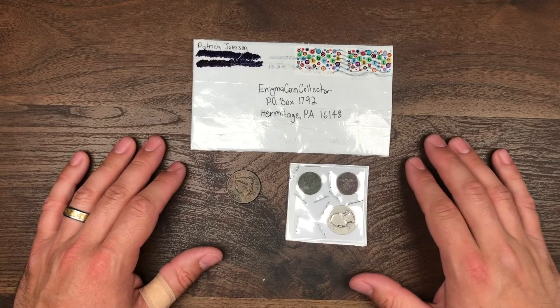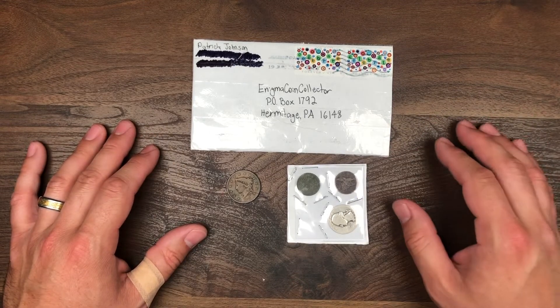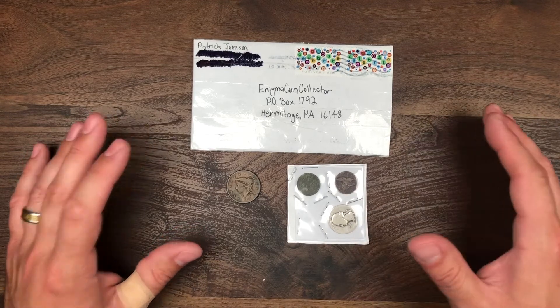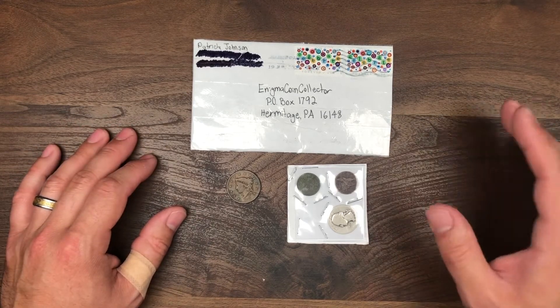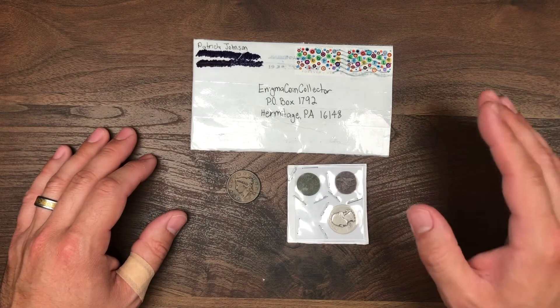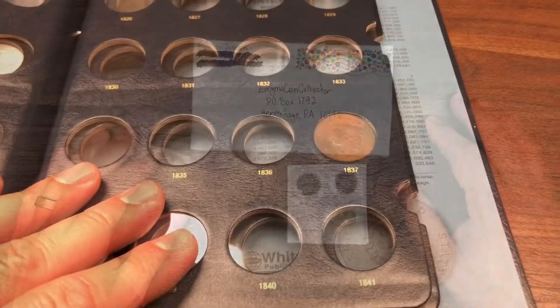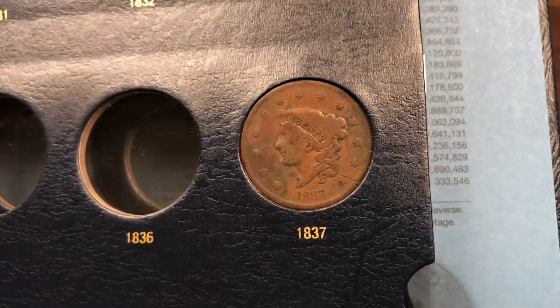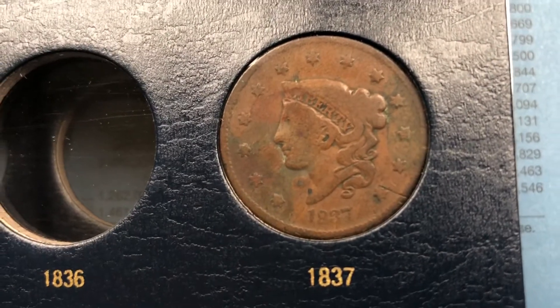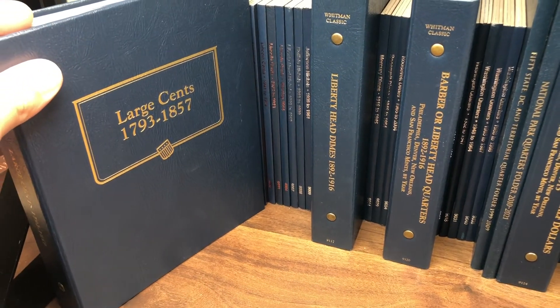That's going to wrap up this edition of the mail call. Remember, you can always send in something to the P.O. box listed below in the video description. You don't have to send in anything — you can email me if you want a channel sticker; I don't ask for anything in return. Thanks for watching everyone — it's always a mystery until you open those rolls or the mail and see what you got inside. Catch you on the next one. And we're going to end the video showing my new large cent album I just got in the mail an hour ago. The 1837 — my oldest coin in my collection and the only coin in the album — goes right in there. Very cool.